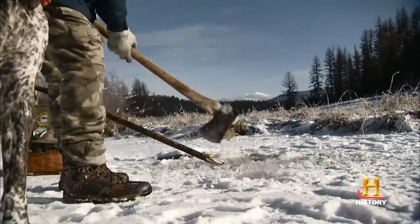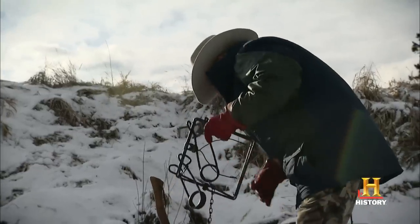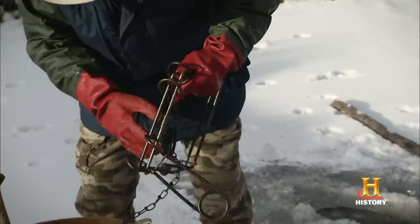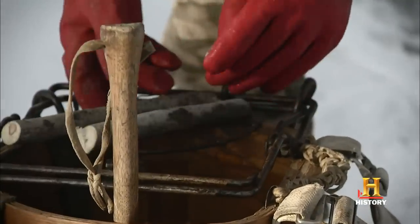You have to make sure that the hole that you've chopped in the ice is wide enough for the poles that support the trap. Tom uses fresh-cut willow branches to lure the beaver.